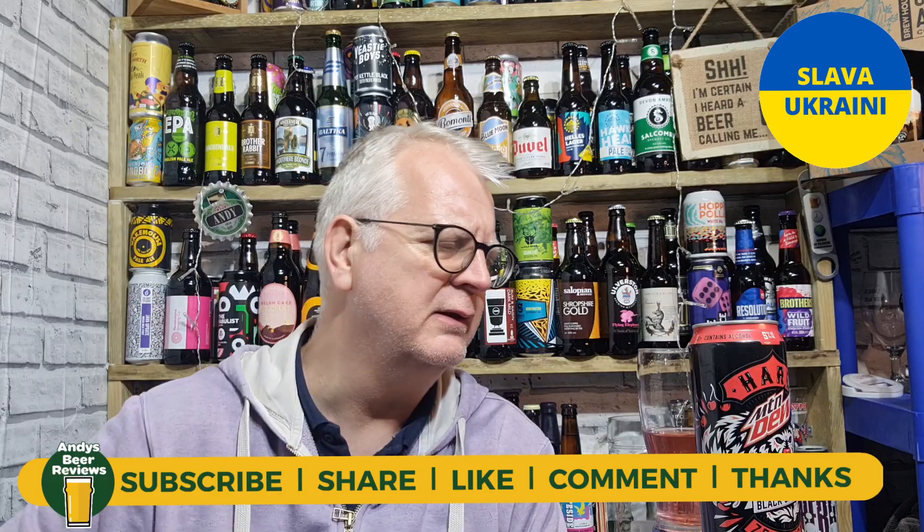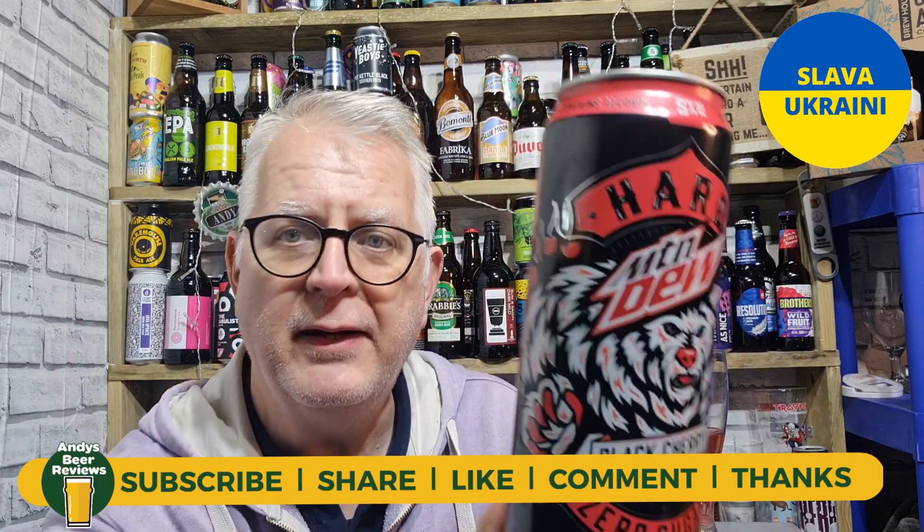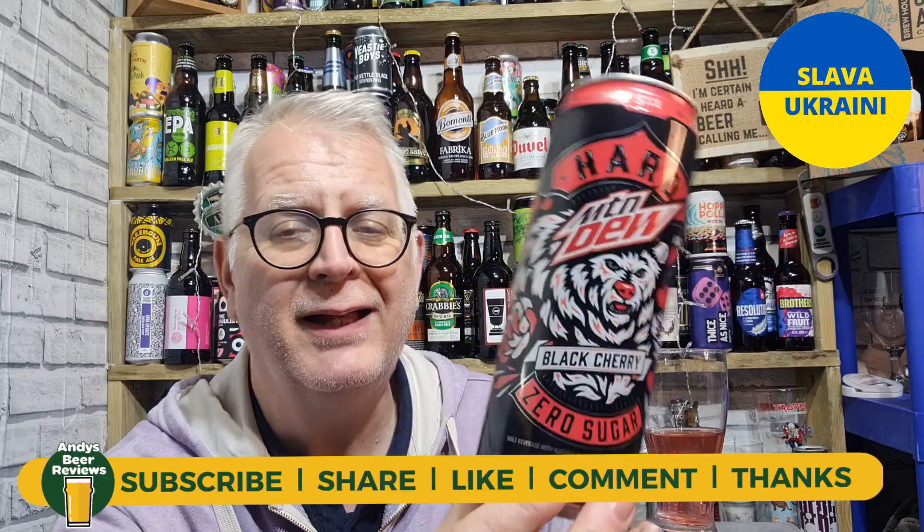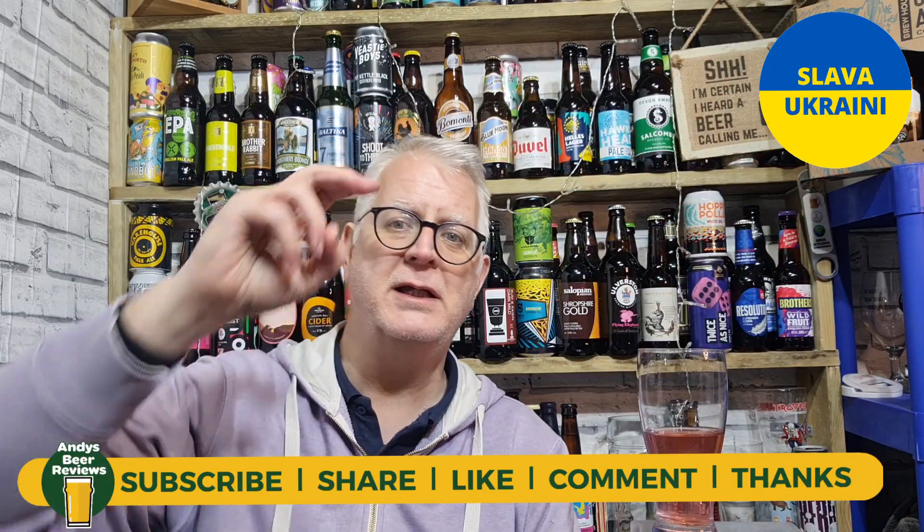It tastes nice. I'm going to sit and enjoy it — actually, I'm going to get Missy Sandy from Sandy's Beer Reviews, who likes black cherry like I do, to sit down and try it and see what she thinks. But yeah, do you know what — that works for me. It's got that Mountain Dew flavor with that black cherry flavor, and you don't really taste any alcohol. I'm going to score that 7.5 out of 10 for Andy's Beer Reviews on this Hard Alcoholic Black Cherry Mountain Dew. I like it! Until the next review, everybody — cheers!